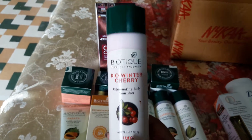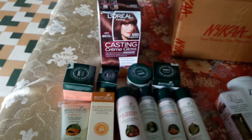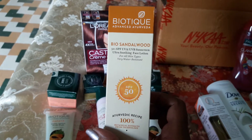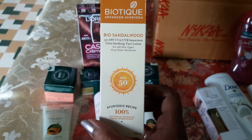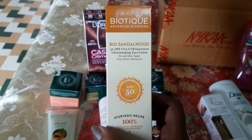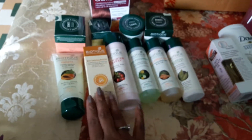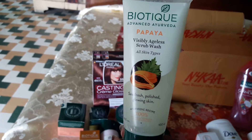This is my second bottle of the Bio Winter Cherry moisturizer. Next is the Biotique Sandalwood Sunscreen. I love the fragrance of sandalwood — it's very soothing and comforting. I have used this one and it's non-greasy. I don't like any product that is sticky or greasy, so this non-greasy sunscreen is one you can try.